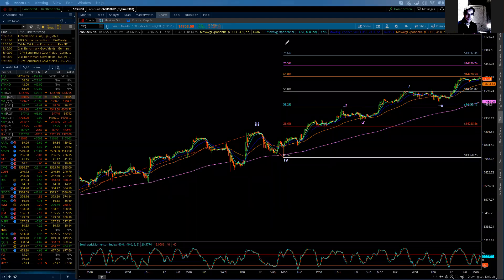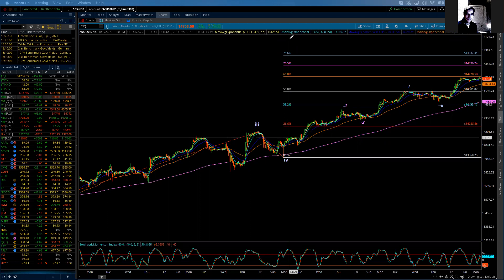Good evening everybody. This is Michael Filigara. I am with LogicalSignals.com and TradersHelpingTraders.com. This is the Elliott Wave update for the NASDAQ 100 for Monday, July 5th, 2021.